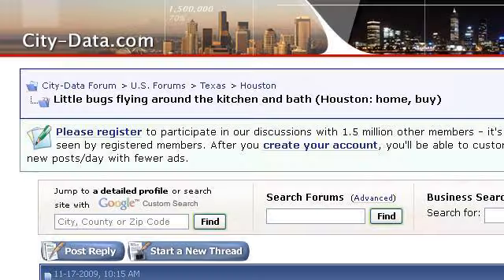Last but not least, try our third-ranked site www.city-data.com. The webpage Little Bugs Flying Around the Kitchen and Bath, Houston. This is the link.